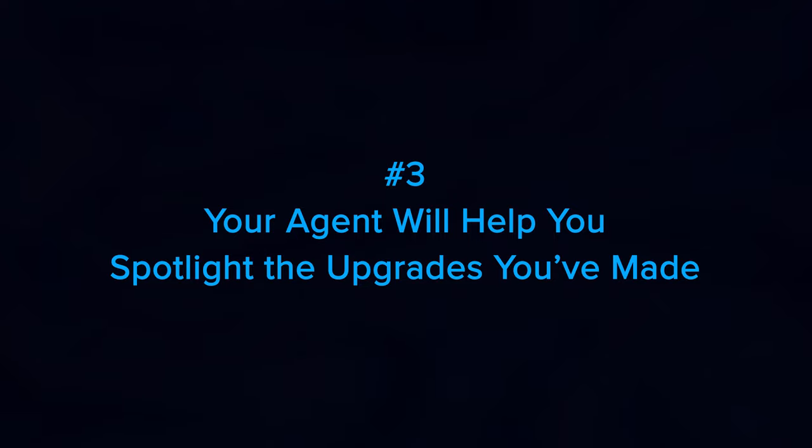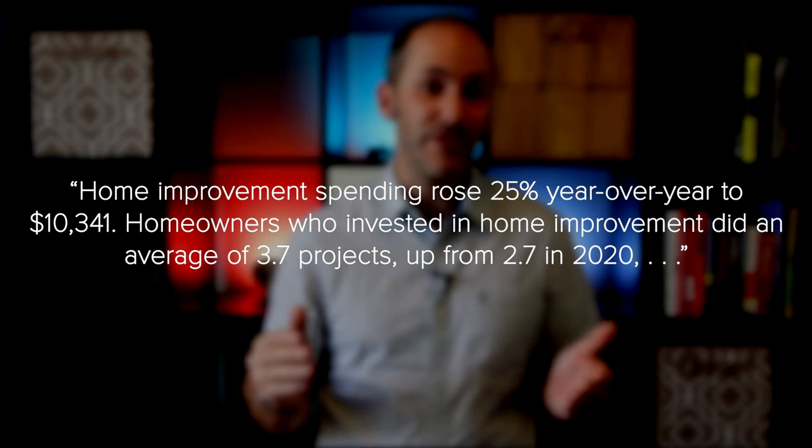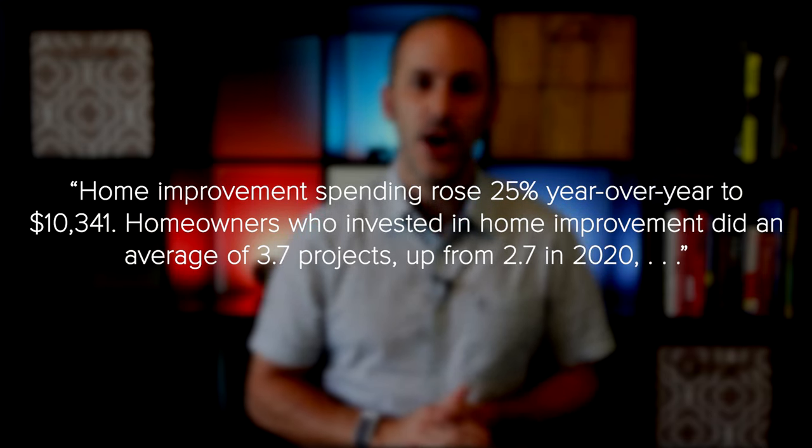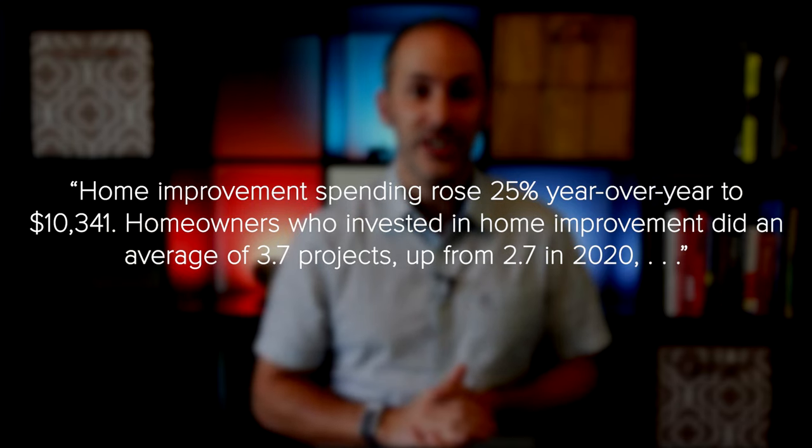Number three: your agent will help you spotlight the upgrades you've made. Over the past year, many people made a significant number of updates to their homes. The most recent State of Home Spending report finds that home improvement spending rose 25% year-over-year to $10,341. Homeowners who invested in home improvements did an average of 3.7 projects, up from 2.7 in 2020. With more homeowners taking on more projects in the past 12 months, there's a good chance you've already made updates to your home that could appeal to buyers. If that's the case, your real estate advisor will find ways to highlight those upgrades in your listing.